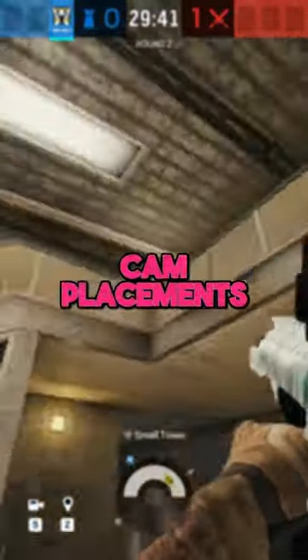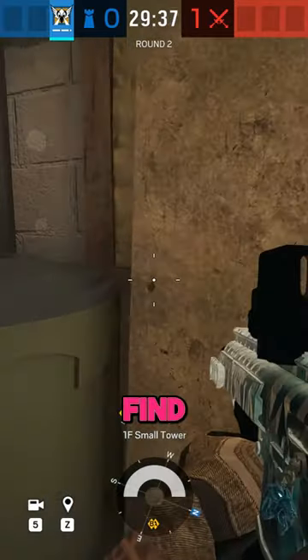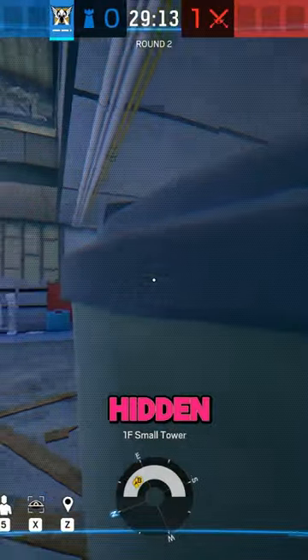Here's four of my favourite Valkcam placements, Oregon edition. Take your sweaty ass down to Small Tower, find this board, punch the hell out of it until you make a hole big enough for the Valkcam, throw the Valkcam in and you've got yourself a nice semi-hidden camera.